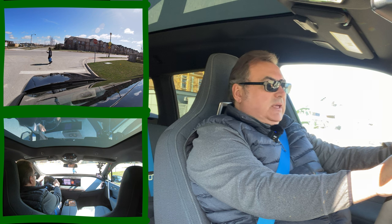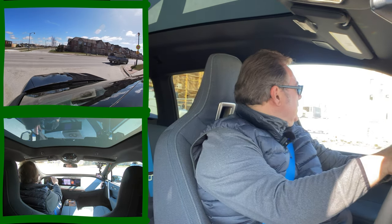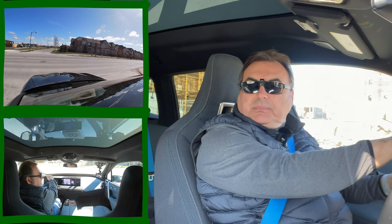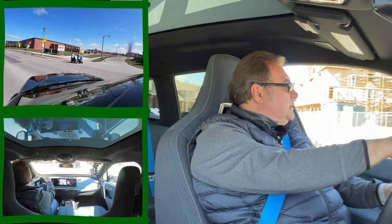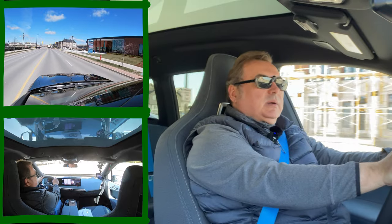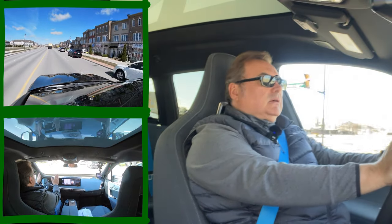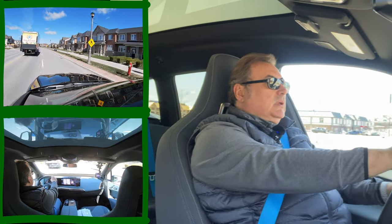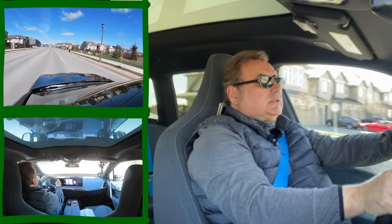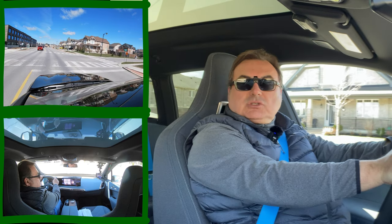I've been driving this for a few days and haven't completed range testing yet — those figures are still being calculated. I've taken this on the highway, in bumper-to-bumper downtown Toronto traffic, in the suburbs, and in the country. What I can say like a broken record is this thing is super quiet, super comfortable, and it just really drives nicely. If you want it to handle, you can throw it around — the steering is responsive.